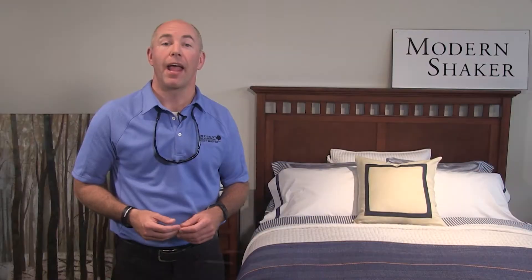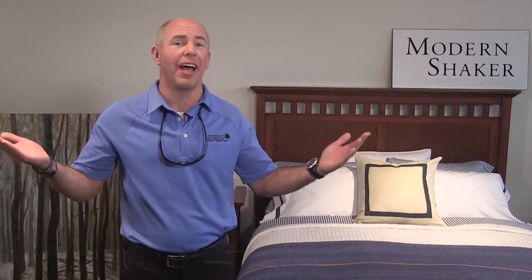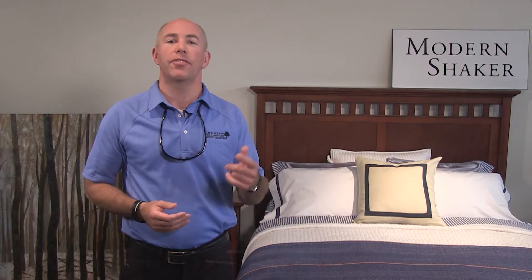For more information or to find a Crescent retailer near you, please visit our website at Crescent.com. I'm Richard Tompkins, and on behalf of everyone here at Crescent, thanks for taking the time to learn more about our family business. Take a look and let us know what you think on our Facebook page.